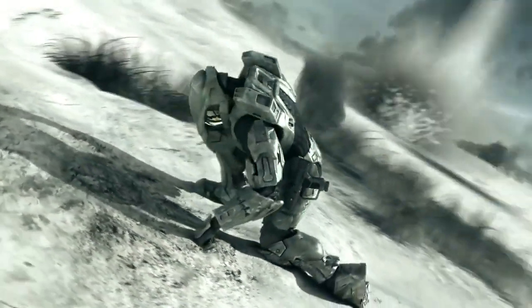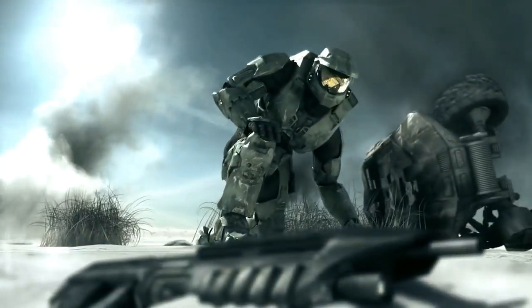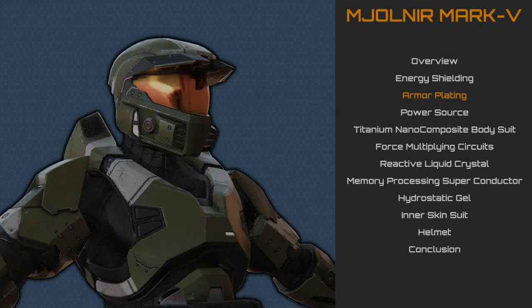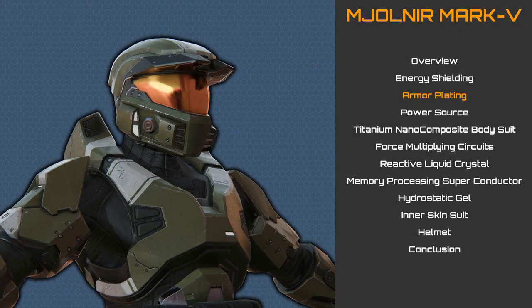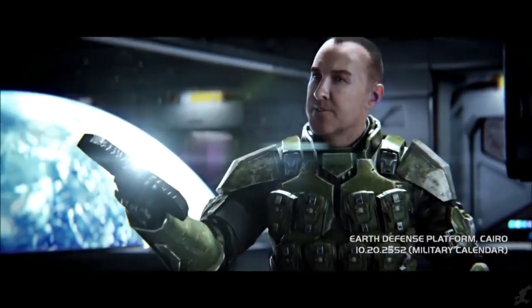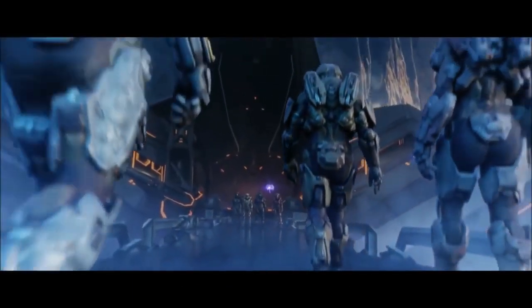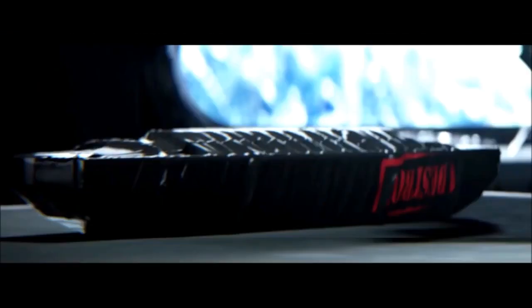The average height of a Spartan II super soldier doesn't vary much — often no more than a few inches — which can be easily adjusted for using the gel layer and micro-adjustments to the clearances between the plates and the underlying substructure. The Mark VI made the innovation of being more tailored to the physical dimensions of the wearer, but with its limits.